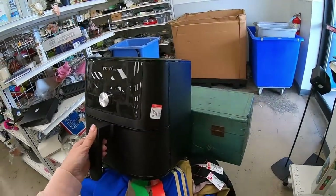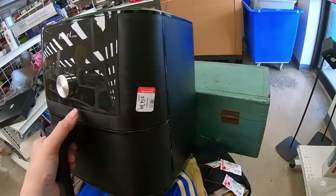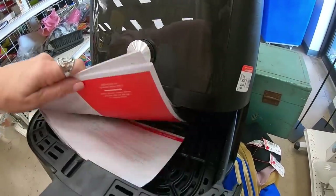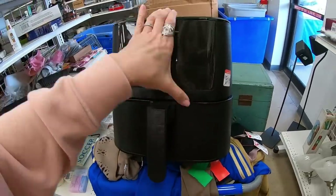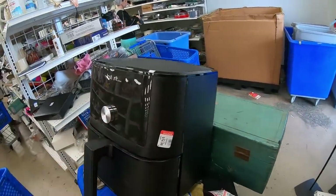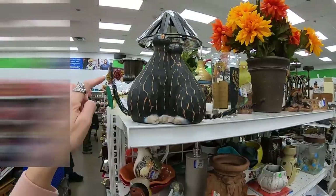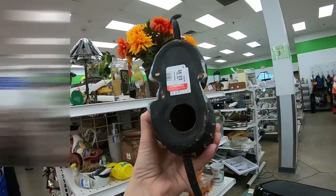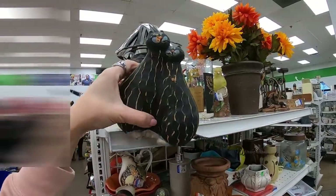One of the benefits of shopping in thrift stores is finding items for yourself. I am always late to the party — here's an air fryer at $14.99. I've never used one. Looks pretty good inside — looks like it hasn't been used. So hopefully it works because there are no returns in this store. Leave a comment if you love your air fryer and what your favorite thing to cook in it is. Stuff like this always makes me laugh — I think I'm like an eight-year-old girl inside. It's made out of pottery, mass-produced, still very fun; I think they're missing their whiskers.